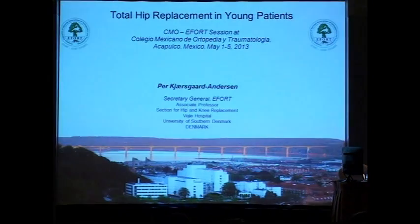Total hip replacement in young patients. As we know, this is always the dilemma we face for this type of patient — what to do for a young patient. Go ahead, welcome.